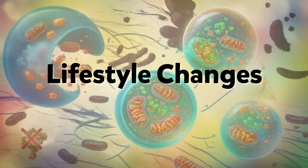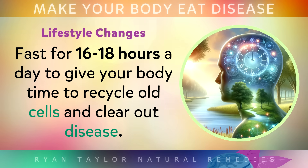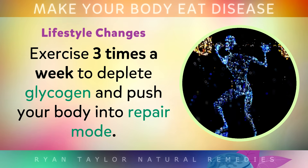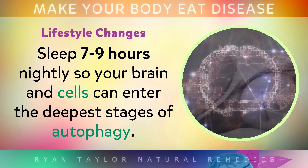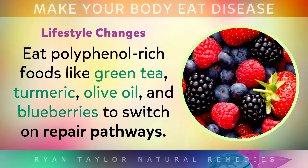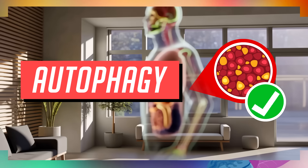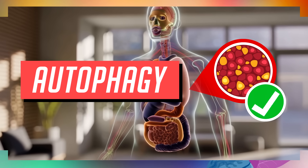Let's bring it all together into a simple lifestyle you can actually follow. Fast for 16 to 18 hours a day to give your body time to recycle old cells and clear out disease. Exercise 3 times a week to deplete glycogen and push your body into repair mode. Sleep for 7 to 9 hours nightly so your brain and cells enter the deepest stages of autophagy. Eat polyphenol-rich foods like green tea, turmeric, olive oil and blueberries to switch on the repair pathways. And avoid alcohol and constant snacking since they will raise your insulin and shut this whole process down. Because at the end of the day, the best doctor in the world isn't a clinic or a pill — it's already inside you.